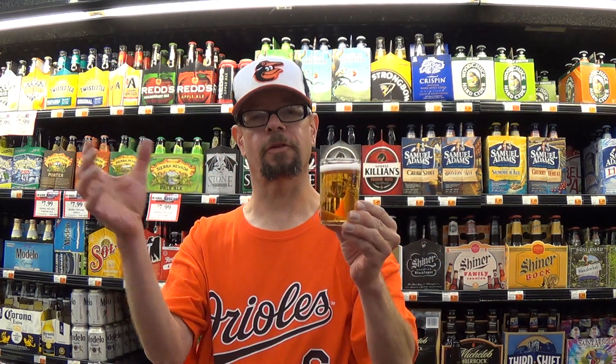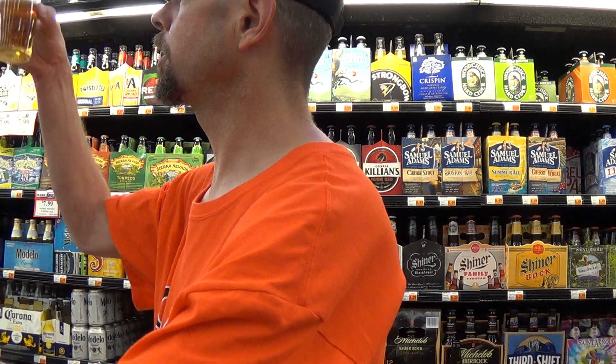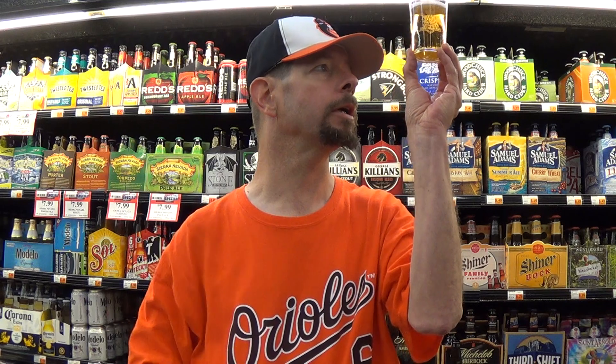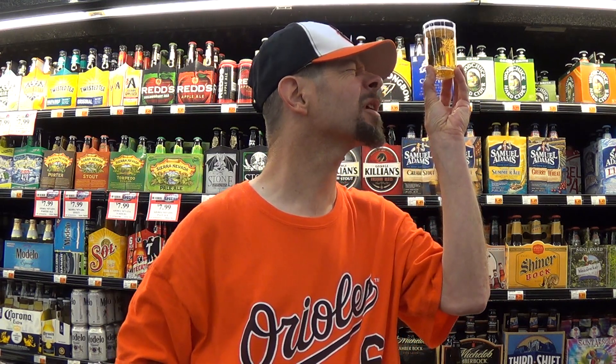A thin white head in a clear, burnished gold — straight up gold. No question about that appearance. Very bubbly. I don't see any kind of sediment or particulate matter in it. It's pretty well filtered.